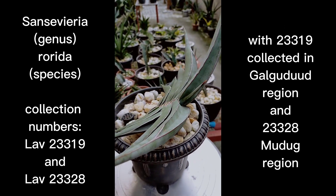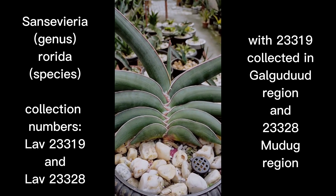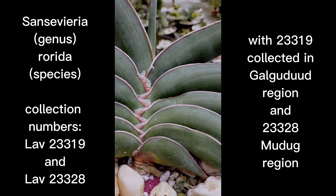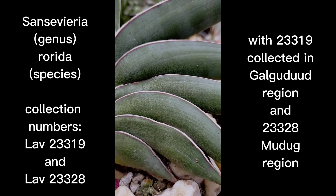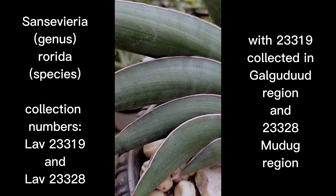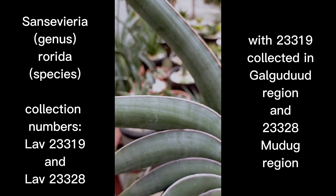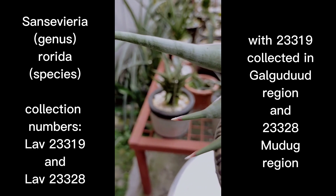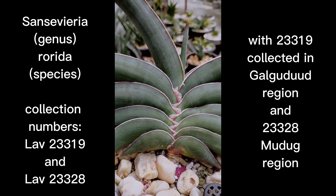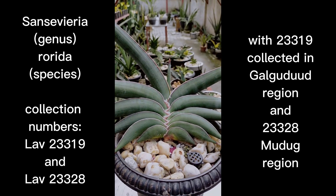The stem forms a herringbone structure, as you can see, which is quite different from most distichous forms of Sansevieria. What you see in front of you are the leaves of Sansevieria Rorida and the stem part. It has a very unique stem form — the same herringbone structure but quite different from other distichous types of Sansevieria.